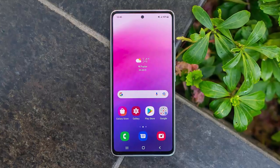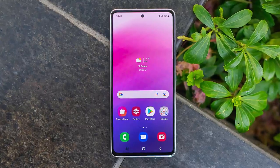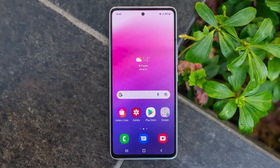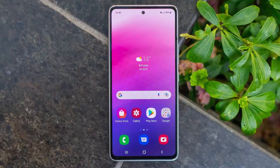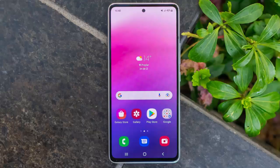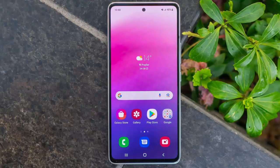The Galaxy A53 is getting this update just days after its sibling, the Galaxy A73. This marks the third major OS upgrade for both devices. Up next: Android 16 and One UI 8 later this year, and possibly One UI 8.5 next year before feature updates end.